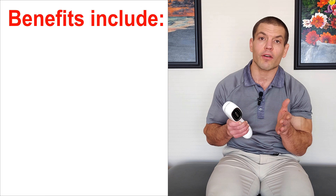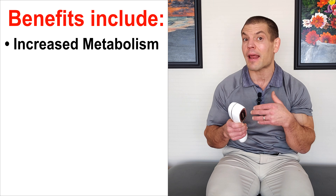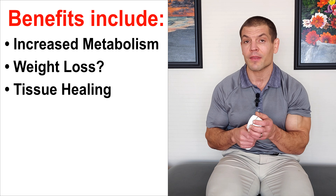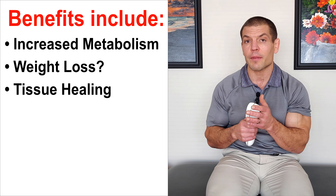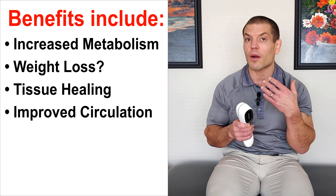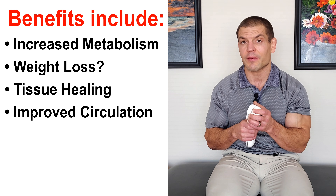That has a variety of benefits, including increased metabolism that can help with weight loss in certain conditions. It is also very good for promoting tissue healing. Additionally, red light therapy or low-level laser therapy causes an increase in nitric oxide, which is a vasodilator. That means you get more blood flow and oxygen to your tissues, which helps with tissue healing.